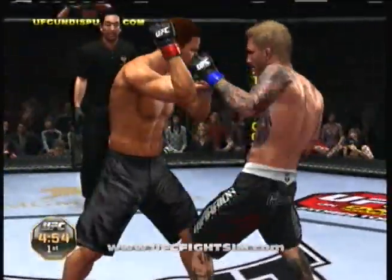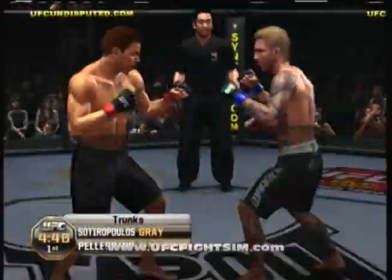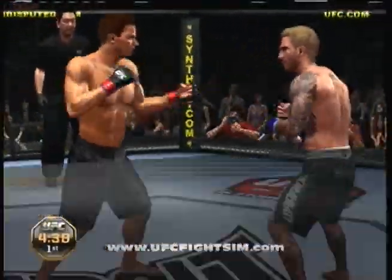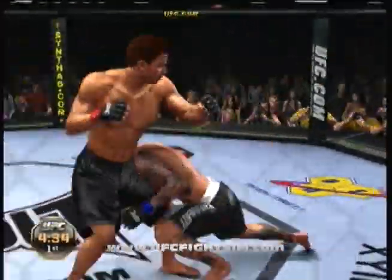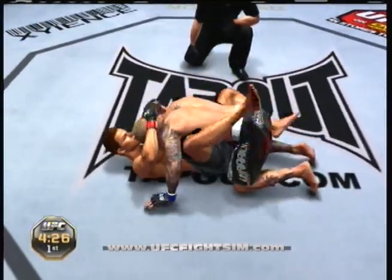Kurt Pellegrino, jiu-jitsu black belt. He's got good takedowns and he's always improving, always working with top guys, always looking to fill the gaps in his game. He's a real solid professional fighter and a real threat at 155 pounds.